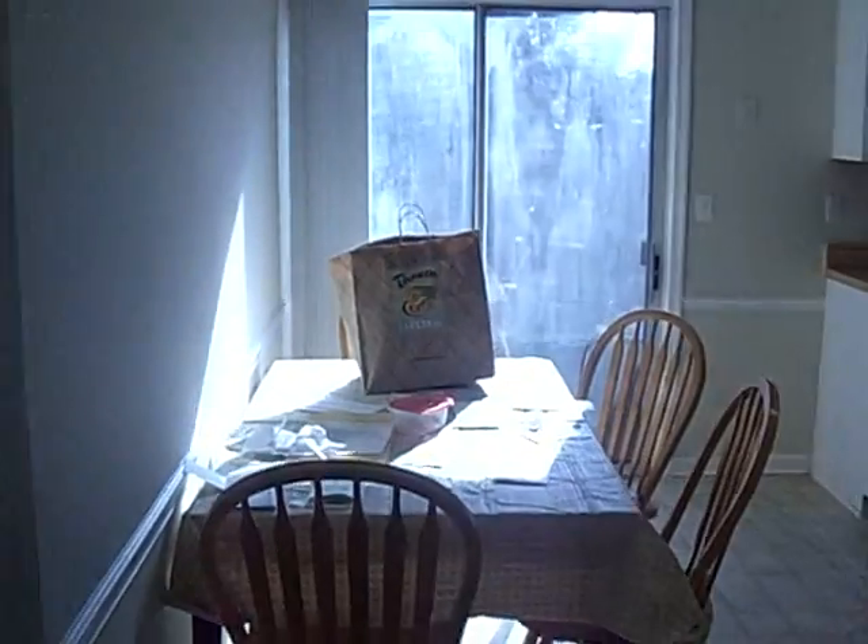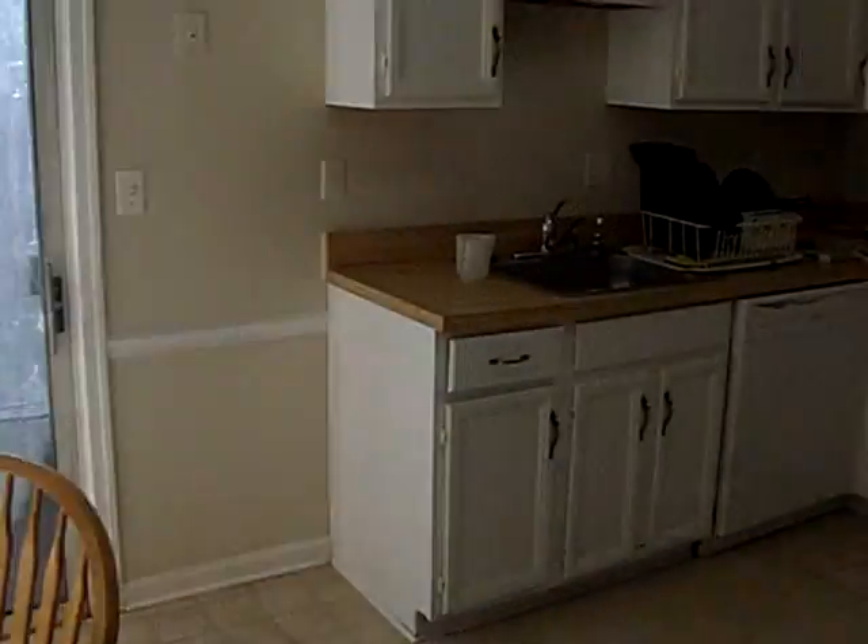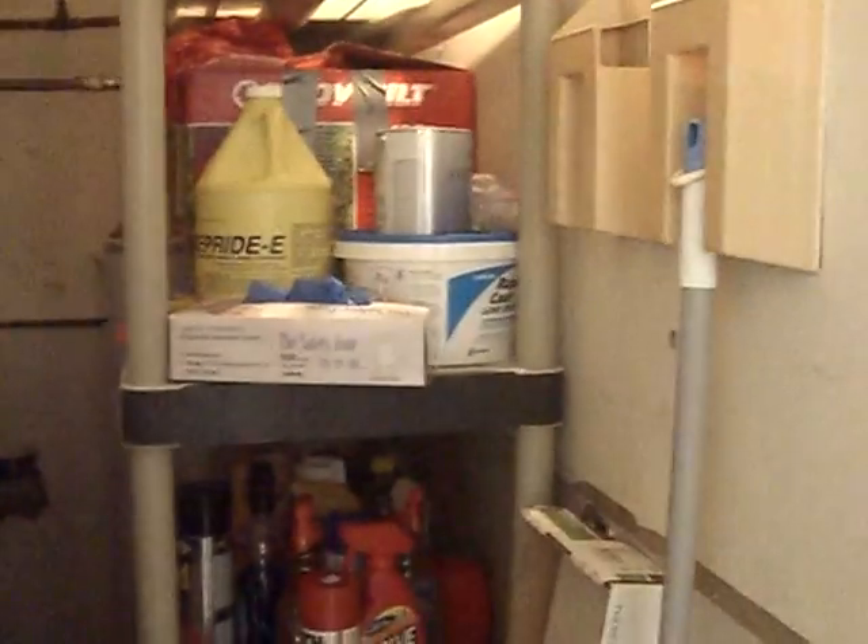Then we come back over here and this is my kitchen. Over here is my utility room with the hot water heater back in there.